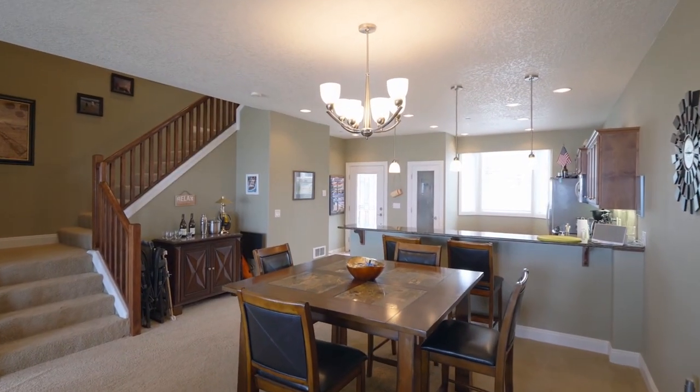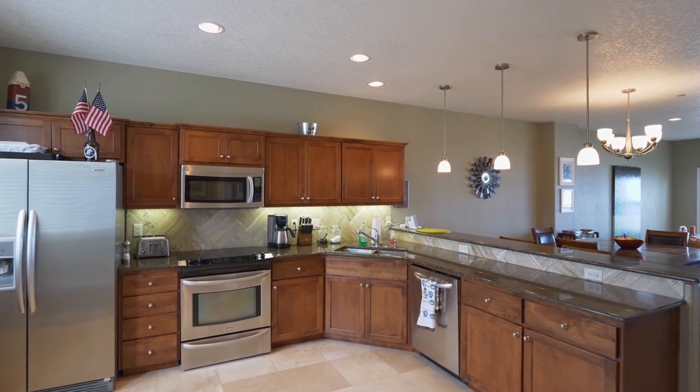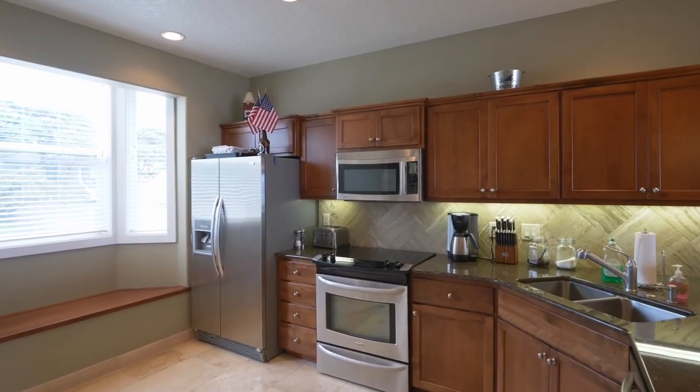The open gourmet kitchen is beautifully appointed with slab granite counters, rich custom wood cabinets, a fabulous pantry, and stainless steel appliances.